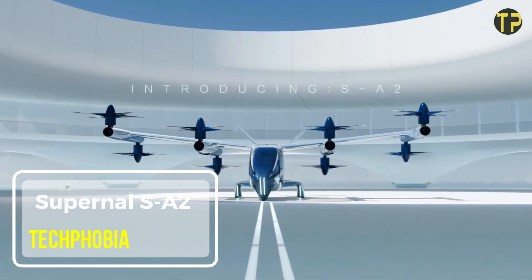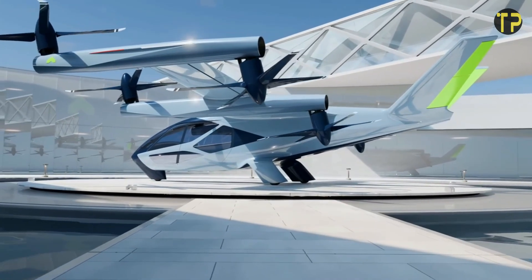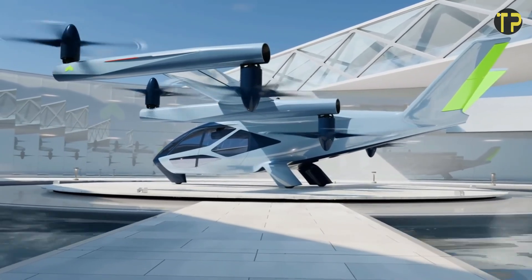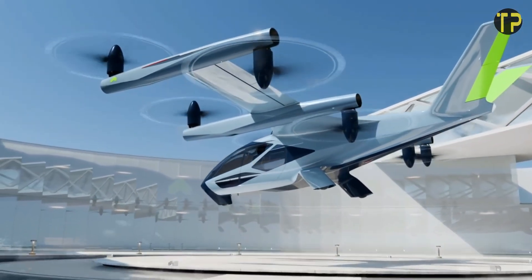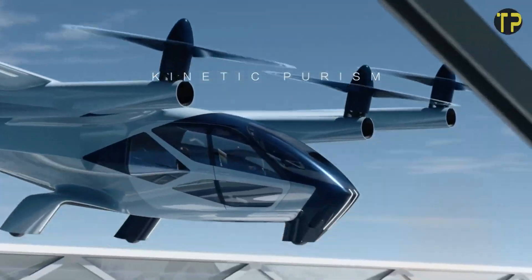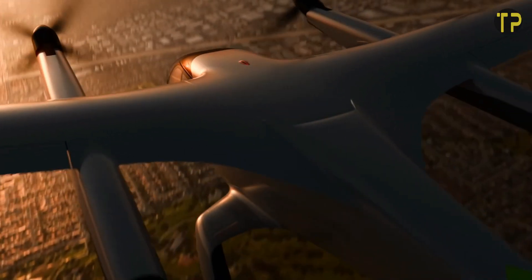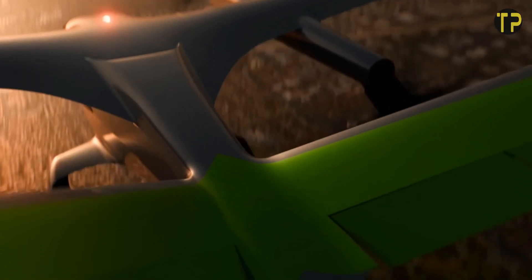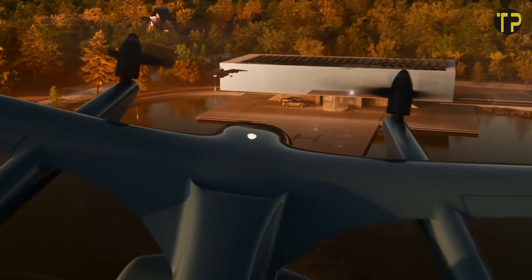Supernal SA2. The Supernal SA2 is an innovative electric air vehicle designed to transform urban transportation. As part of Hyundai Motor Group's vision for the future, the SA2 is an electric vertical takeoff and landing aircraft aimed at providing fast, eco-friendly, and efficient travel in busy cities. With a sleek design and advanced technology, the SA2 promises a quieter and more sustainable alternative to traditional helicopters.